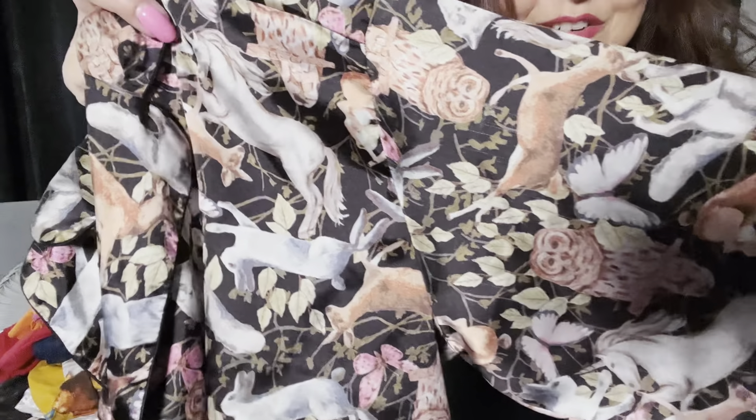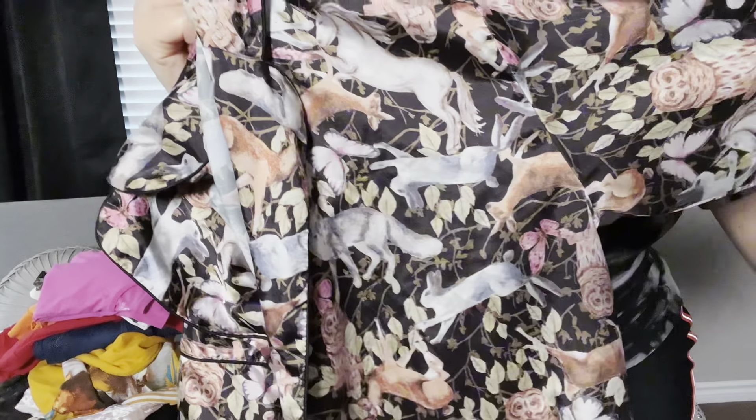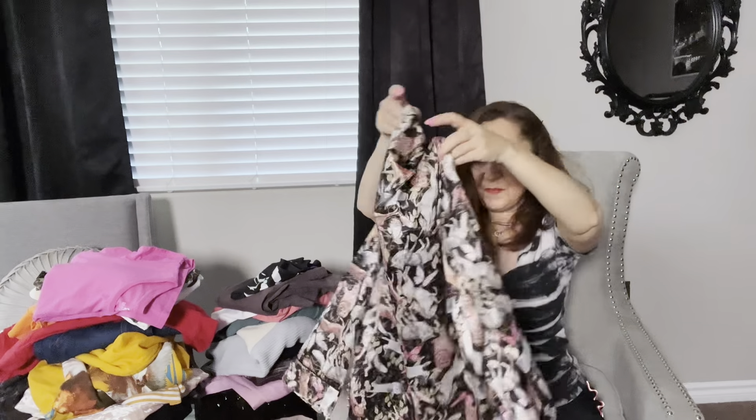The last piece of clothing is a Victoria's Secret small polyester satin top that I picked up for style. It has all these animals — rabbits, horses, unicorns, owls, deer, butterflies. I'm a sucker for these things. It's okay to pick up things you think are unique because those usually do very well.